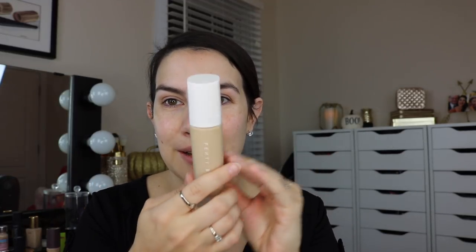First things first, we've got the foundation here. This is called the Pro Filter Soft Matte Longwear Foundation, and it's in this really pretty and kind of unusually shaped frosted matte container. It does have a pump, which I appreciate — I am very pro-pump with foundations. I wear this in shade 190. There are 40 shades total in this line, which makes it really outstanding in terms of giving hard-to-match skin tones something that will likely match them.